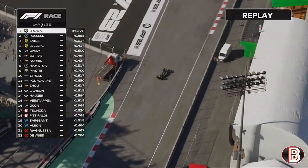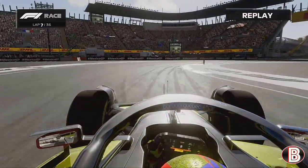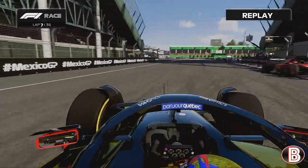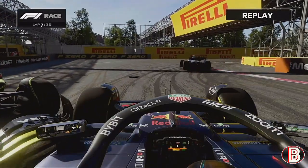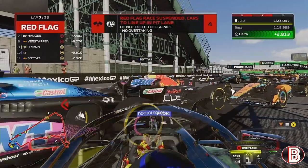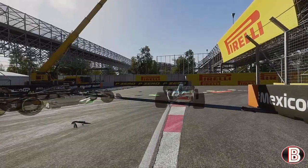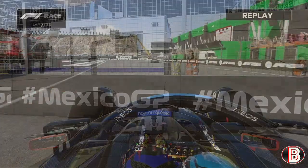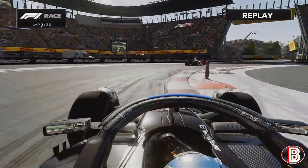Lap seven, we were starting to pull away from George, just keeping it outside the DRS window. Then we've dropped it - we've spun round at the final corner, gone back across the track, and been hit by Gasly. Bottas has just stopped right in front of us in the middle of the track. It's a safety car and the second red flag of the afternoon. We've had seven racing laps and two red flags - what is going on here in Mexico?